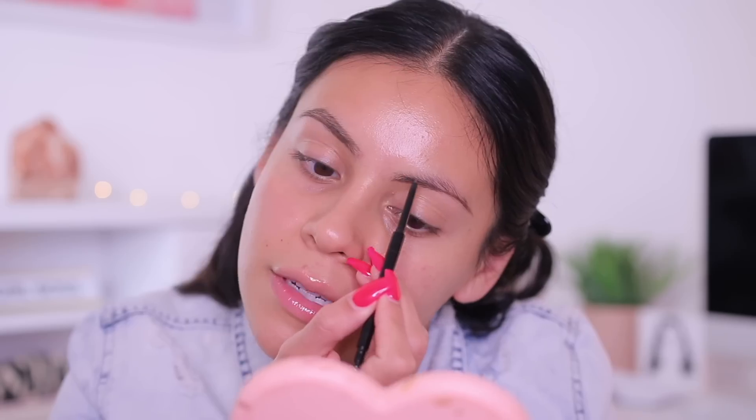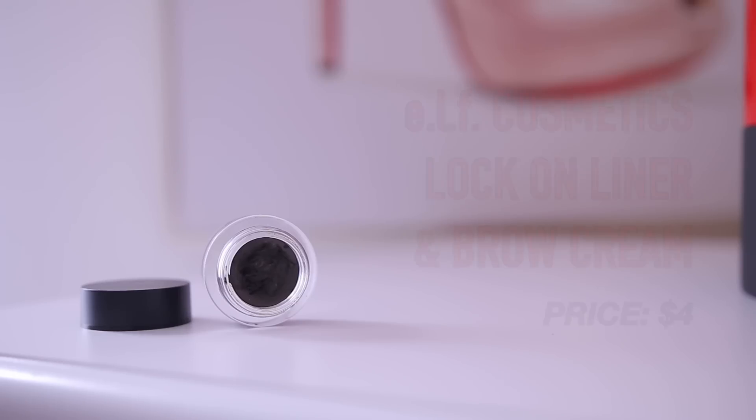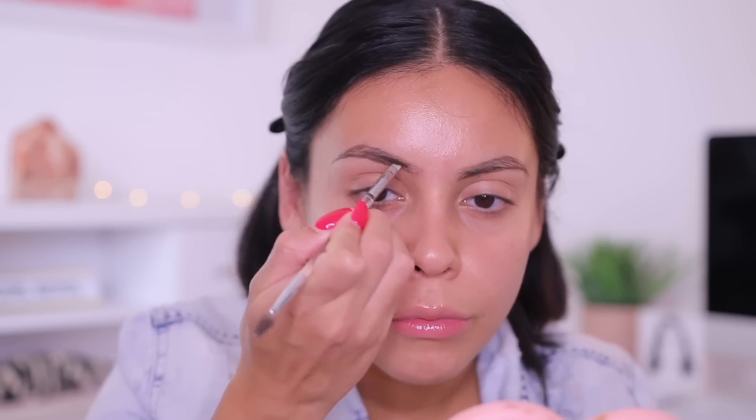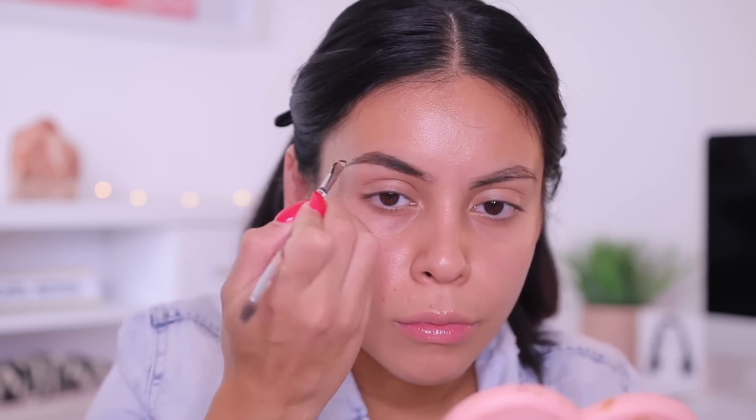It used to take me sometimes 15 to 20 minutes to do my brows, but I've just gotten the hang of it so much within the past year or so. I don't like the inner corners to be too boxy, so I'll go in with the spoolie to clean that up. Then I'm going to use the e.l.f. Lock-On Liner and Brow Cream in the shade espresso. Ever since I dyed my hair I've been using this because it's a little darker than what I typically use, and it matches perfectly.